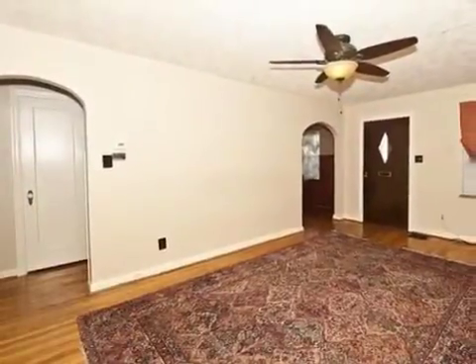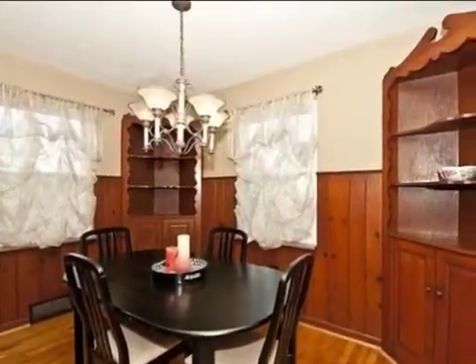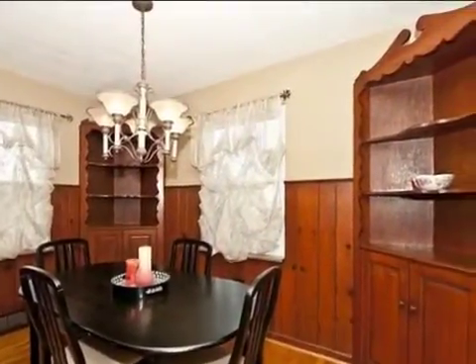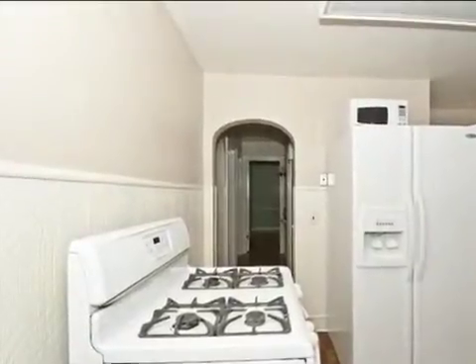Interior features of this property include tile flooring, a formal dining room, central air conditioning, natural gas heat, and a partly finished basement. On the outside, this property features a corner lot, a fenced yard, and a brick exterior finish.